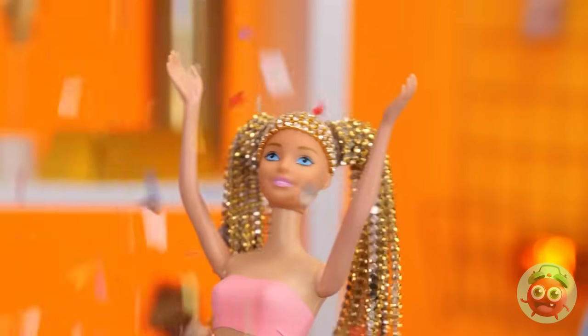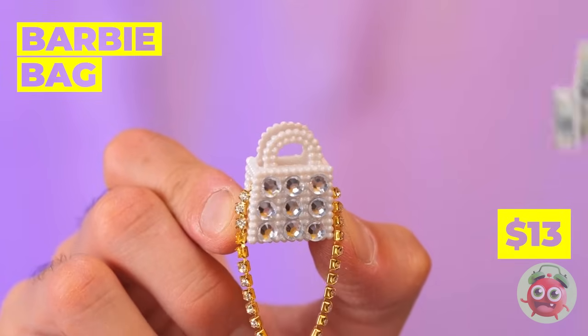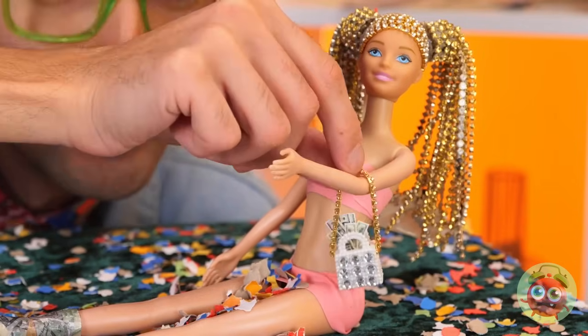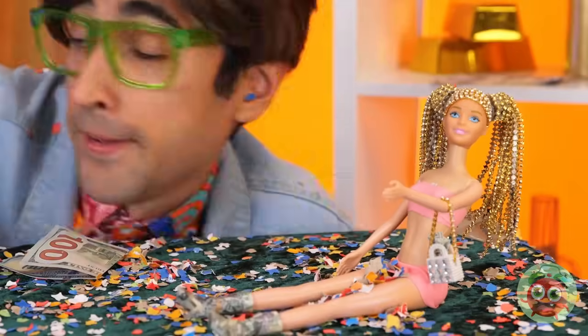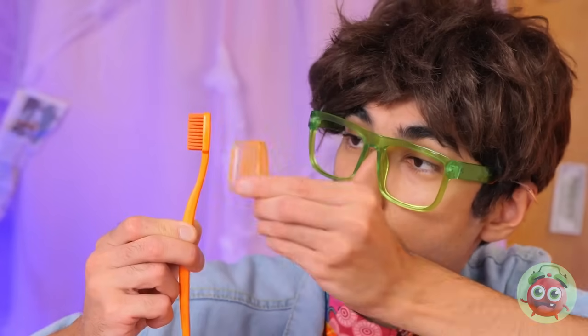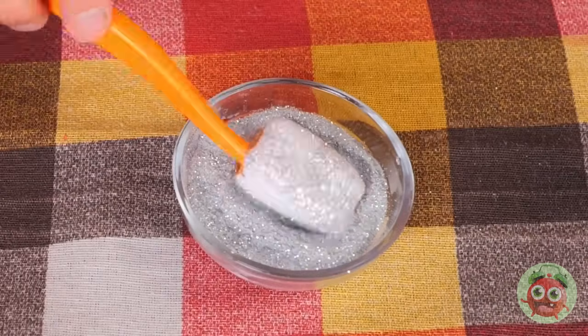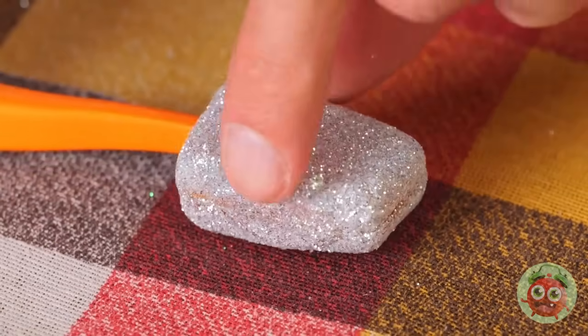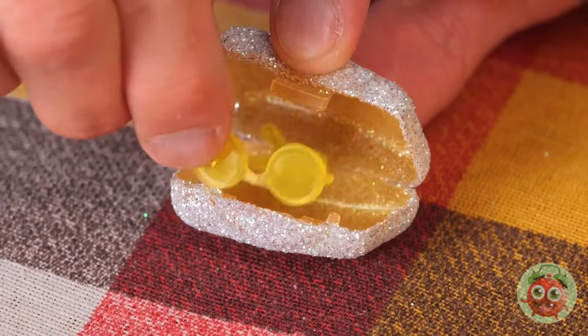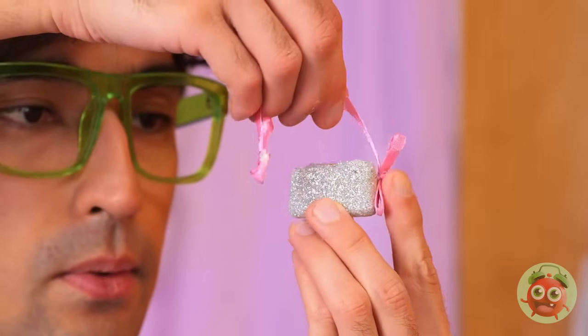Somebody's got a present. Yeah! Confetti! But that's not all — there's a Barbie bag inside. A toothbrush? Well, that's important too. Especially if we cover the case in glitter. Now it can be your new carrying case. Just don't forget the strap.